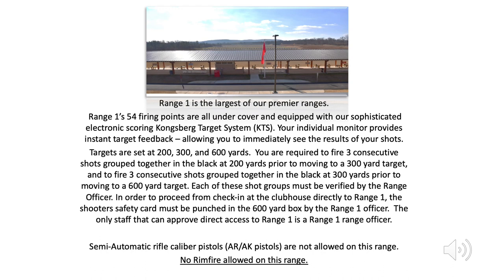Semi-automatic rifle caliber pistols, AR and AK pistols, are not allowed on this range. No rimfire is allowed on this range.